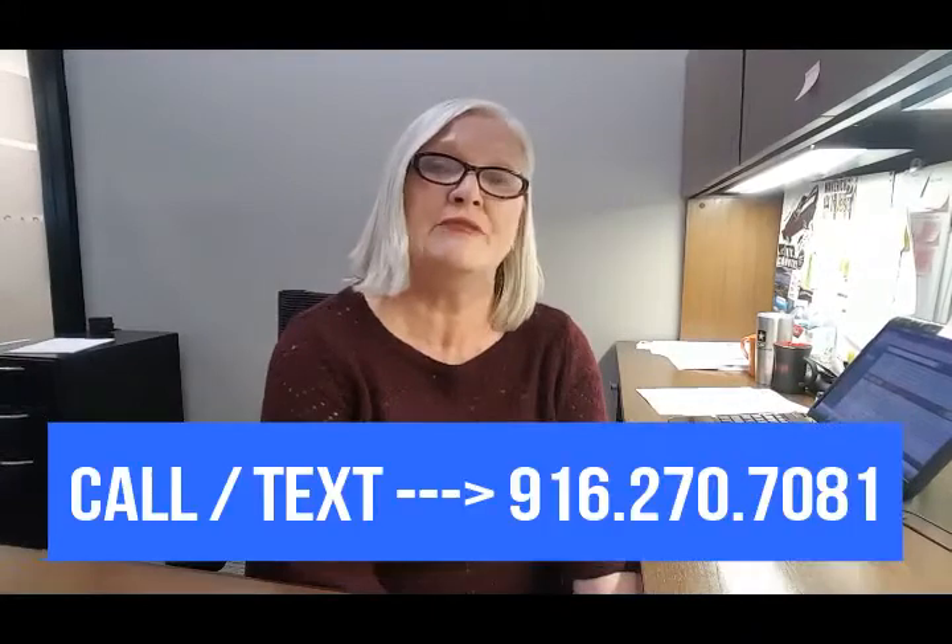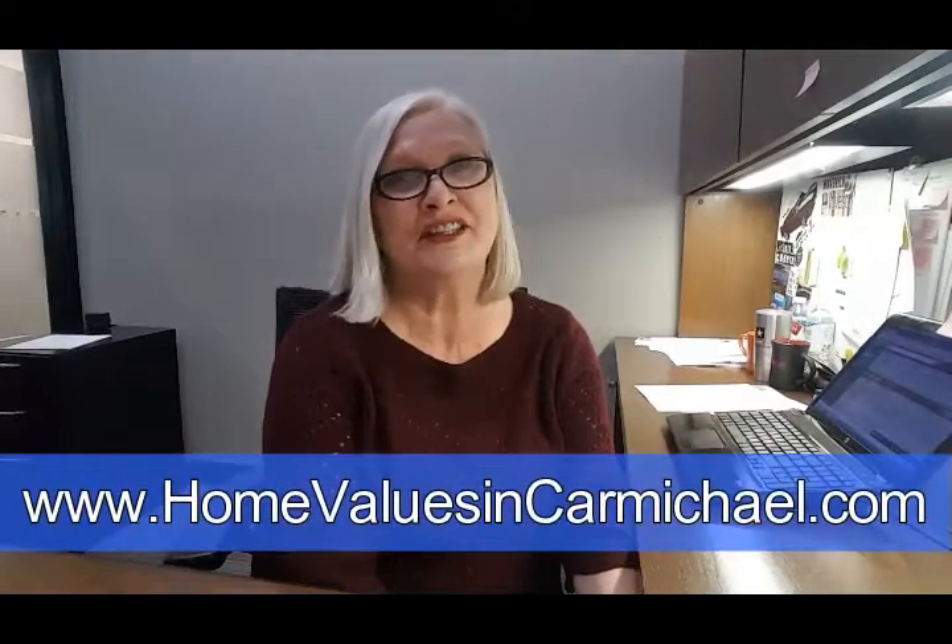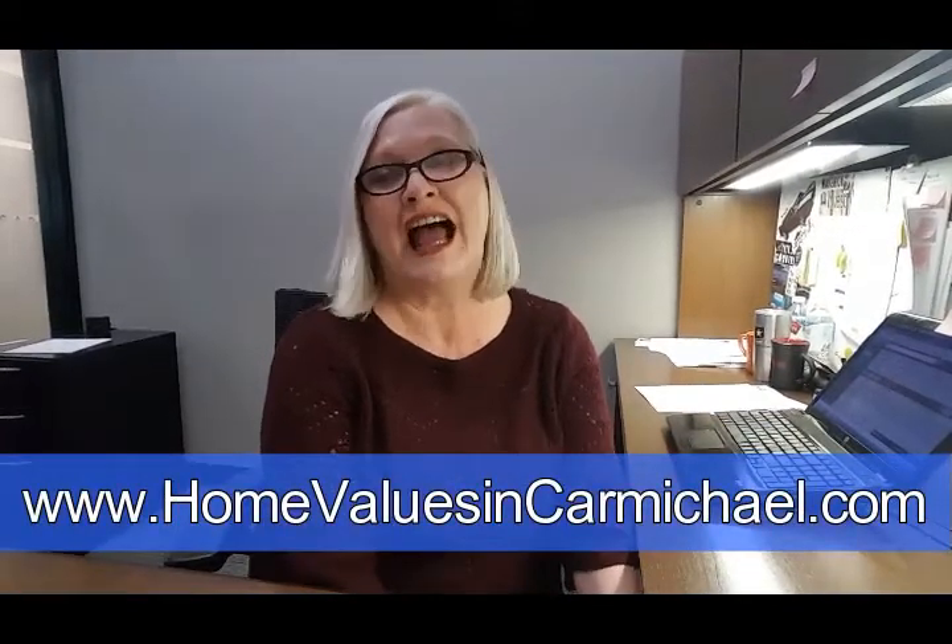If you get through my videos and decide you just don't have the time or the patience to sell your home yourself, feel free to give me a call or a text and I'll be happy to get your home sold. I hope you found this video helpful and have a great day.